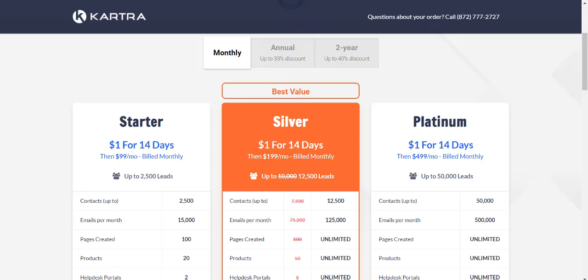However, Kartra did come up with something very recently which I want to show you, where they have an annual plan and a two-year plan. So if you'd like to pay once a year or once every two years, you're going to actually save a bunch of money.